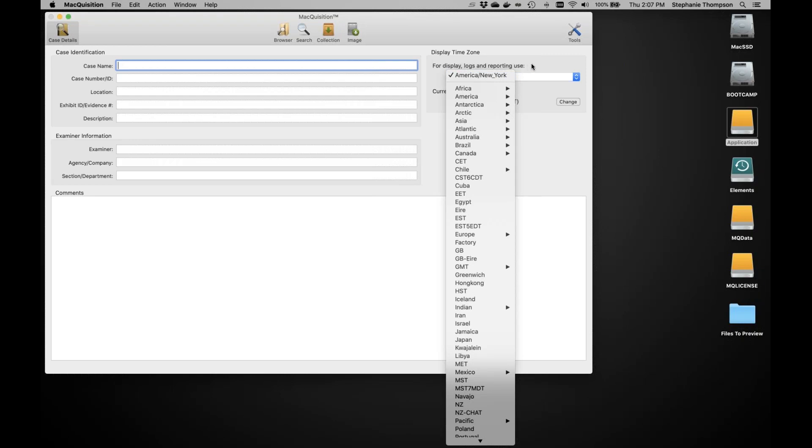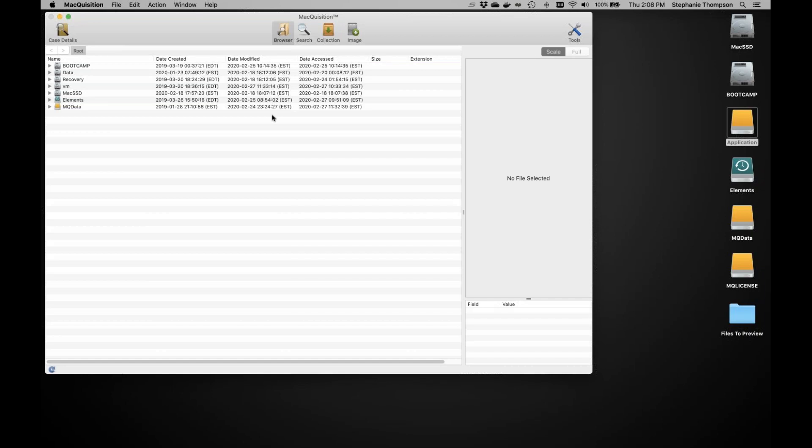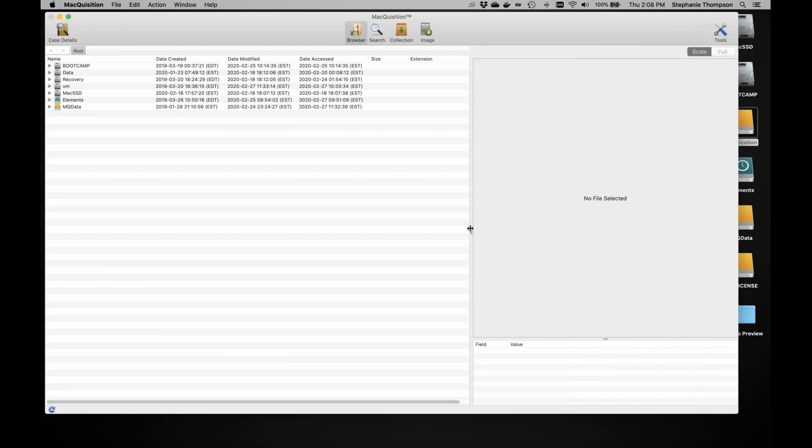Here are our two new tabs: Browser and Search. The browser tab, if you're familiar with BlackLight, will look very similar — it's a file structure view. One thing to note: if you're examining devices with Catalina, there was a change where your hard drive shows multiple volumes. I also had Boot Camp running, so I have a Windows partition. The four main Mac partitions include Mac SSD, which is a read-only volume containing all the operating system files.